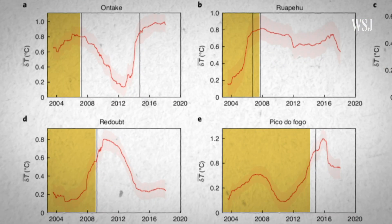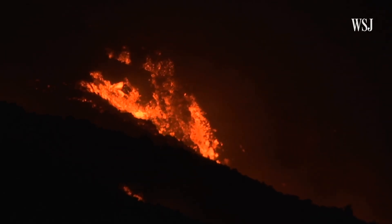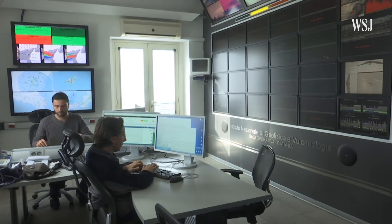In the years leading up to an eruption, temperatures increased over much of each volcano, before dropping again after the eruption. We are detecting the early reactivation of the volcano, which is crucial to improve the monitoring efforts.